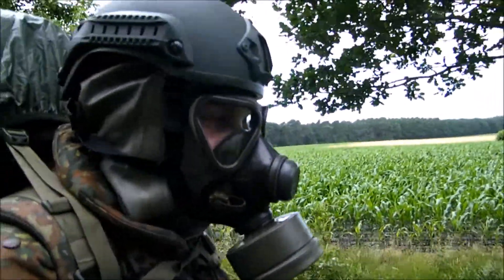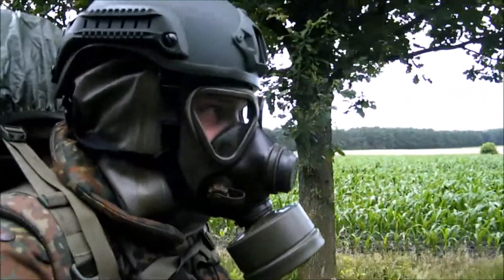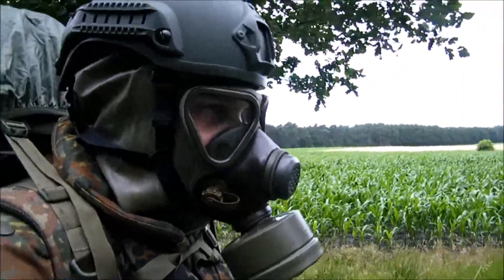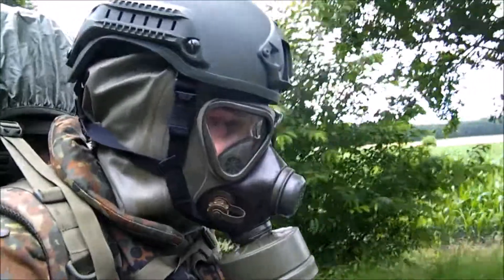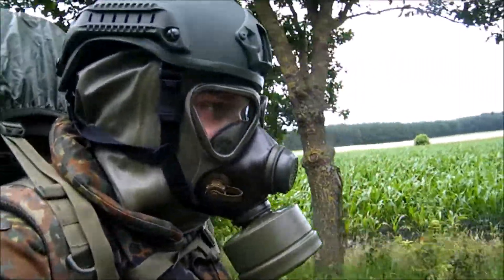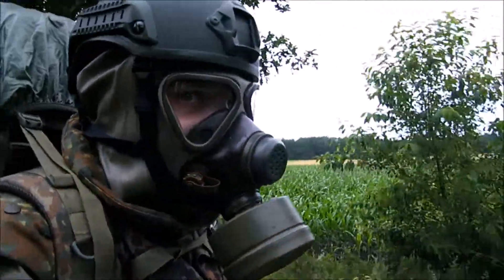This classified video material is intended to give you an insight into the special features that distinguish CBRN protective equipment suitable for military combat or reconnaissance missions from protective equipment for the civilian or industrial sector.